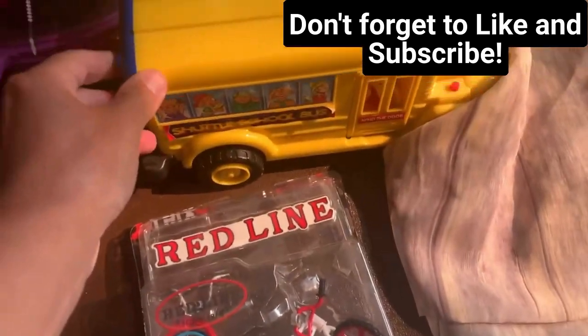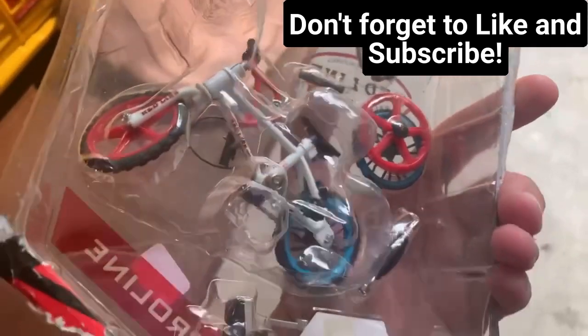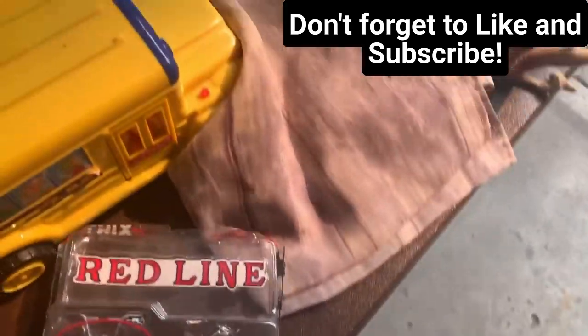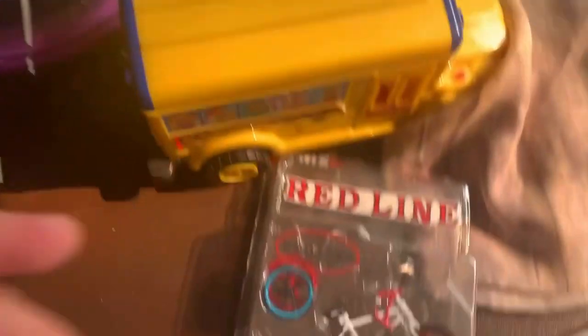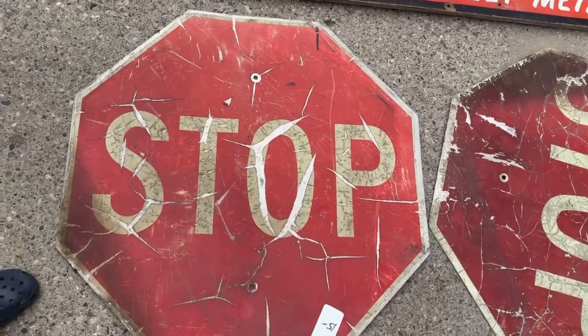Next, I'm looking at a Flicktricks bike — Redline is the style, but these are like Tech Deck, and these are a little more rare. I believe it's new but just missing the cardboard. They wanted $1 for it, and I believe I can get something for it.